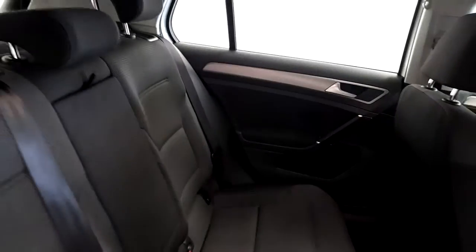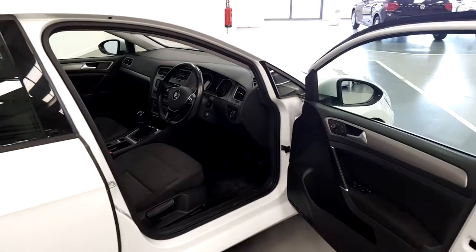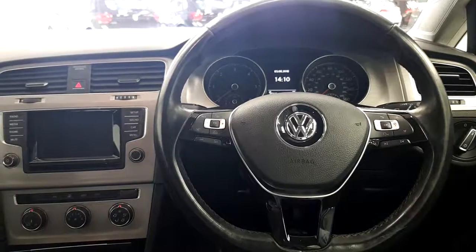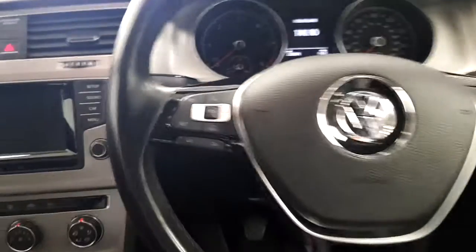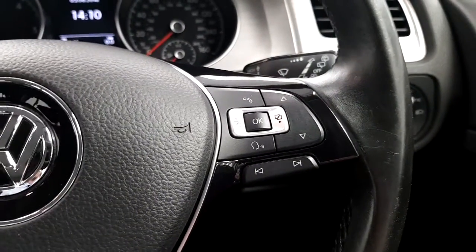The seats are finished in cloth, black and grey. The 2015 Highline Golf comes with features like a 3-spoke full leather multifunction steering wheel with adaptive cruise control, voice control, and on-board computer.